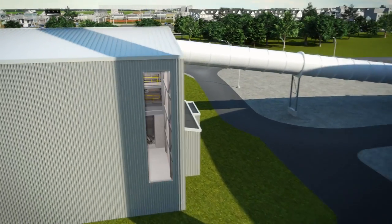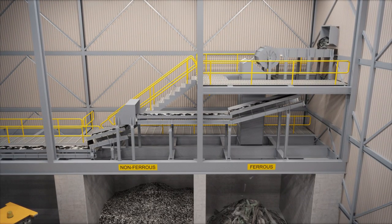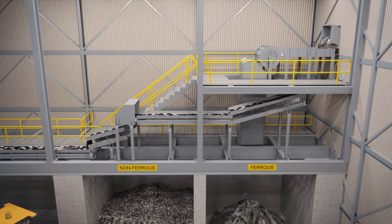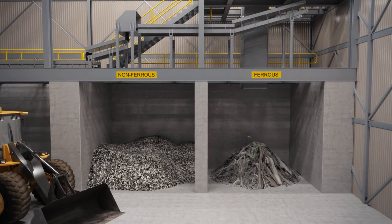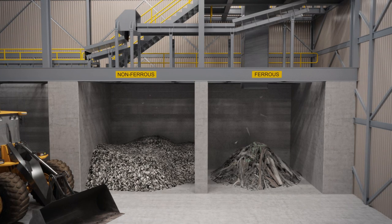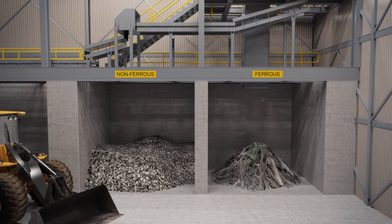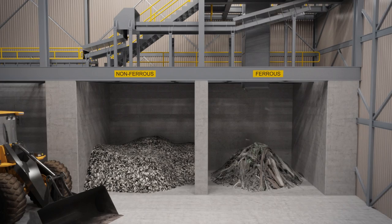After combustion, the volume of waste is reduced by 90 percent, leaving an inert ash and metal. Remaining ash is beneficially reused or landfilled as non-hazardous waste. Ferrous metals, such as iron and steel, are recovered using a rotating drum magnet. And non-ferrous metals, like aluminum and copper, are separated by an eddy current system. Collected metal is sold to be made into new products.